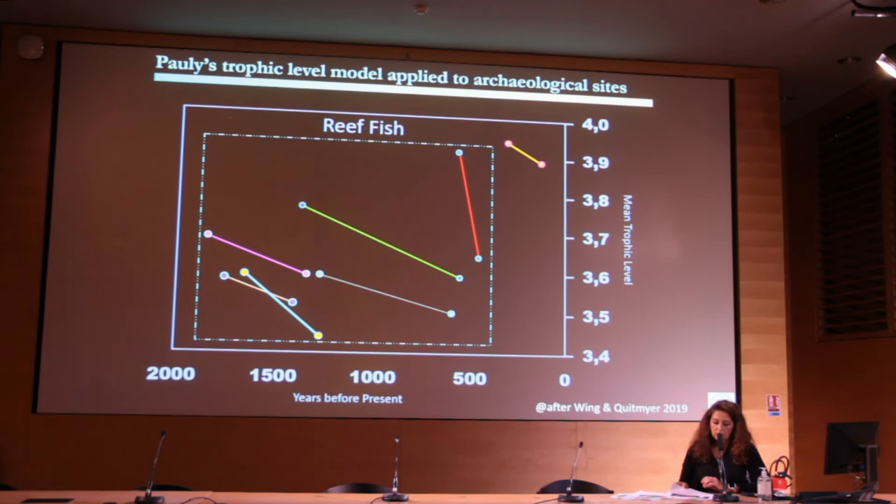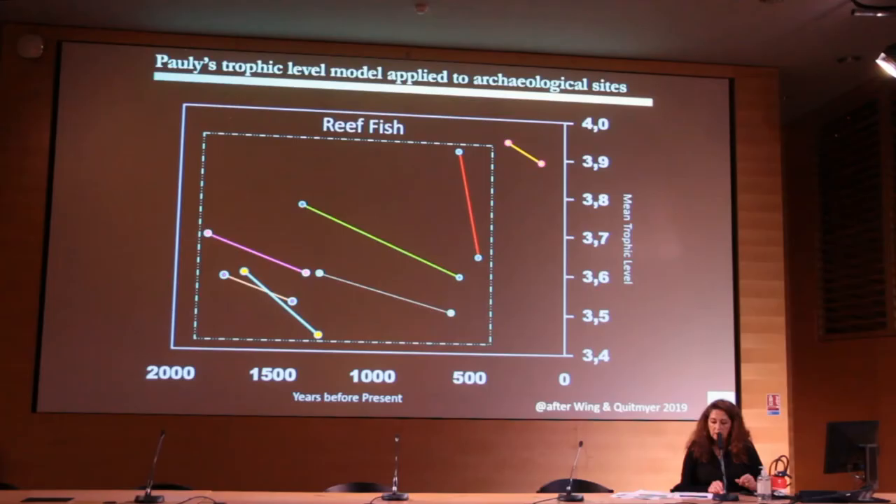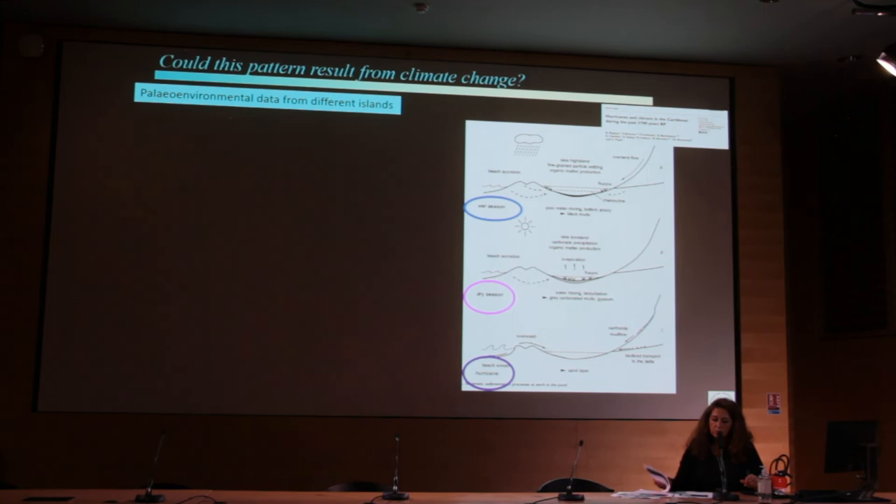When we apply the trophic level model to the archaeological sites, the mean trophic level declines between the early and late assemblages. In some sites, this accompanies an increased emphasis on taxa with large populations, such as herrings for example. We must ask: do these assemblages represent the Pauly and colleagues 'fishing down marine food webs' scenario? But also, this pattern could result from climatic change.